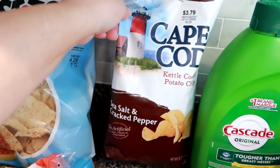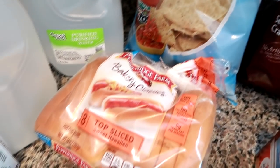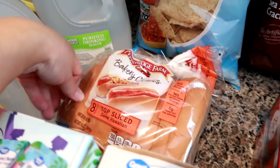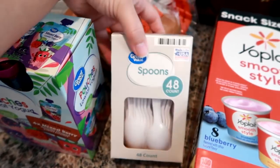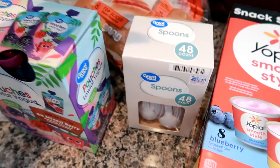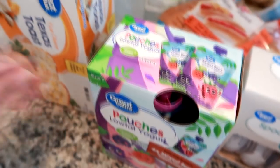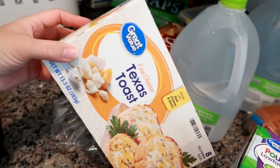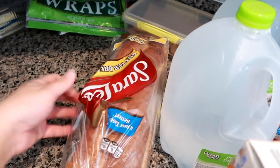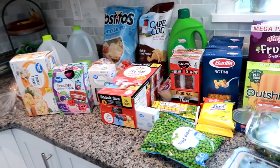I got Cape Cod sea salt and cracked pepper kettle cooked chips for Matt, and the Tostitos lightly salted for all of us. Here are our hot dog rolls — the Pepperidge Farm top sliced sweet Hawaiian, which kind of tastes like King's Hawaiian bread. Plastic spoons — I like to pack plastic spoons when Grady and Matt take yogurts because I don't have to worry about them getting thrown out. Great value yogurt pouches in mixed berry, some Great Value Texas toast in the five cheese flavor, two gallons of water, and then the Sara Lee butter bread, which we all like for toast and Grady likes for his peanut butter sandwiches. That's everything for this first haul — stay tuned for another haul after this.